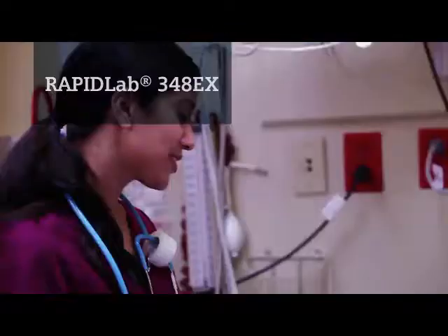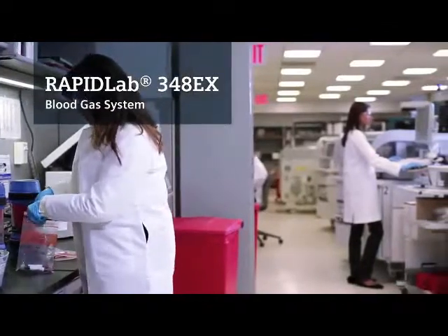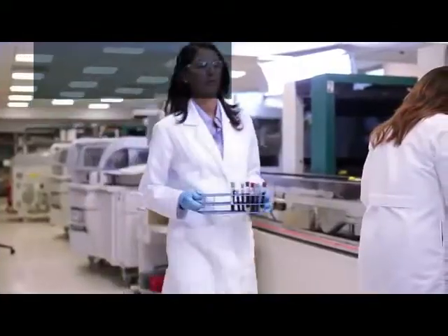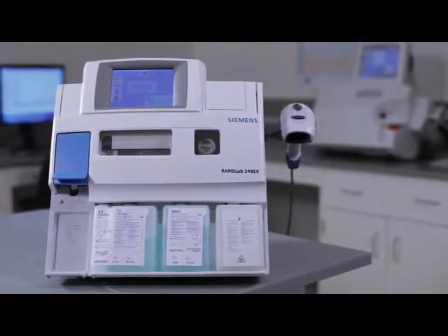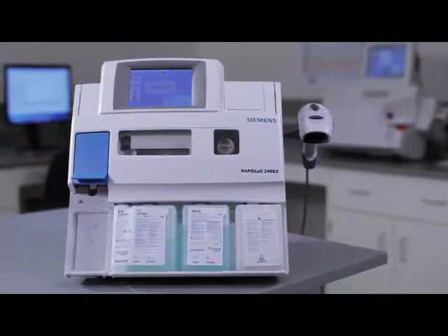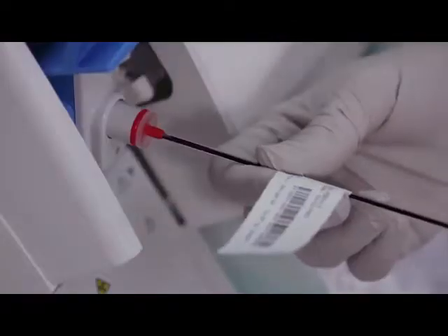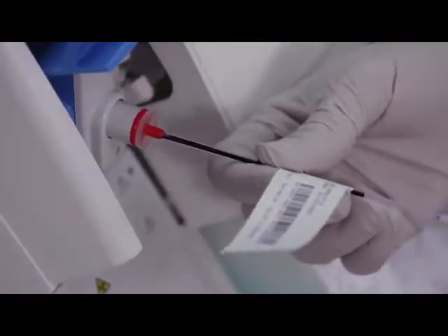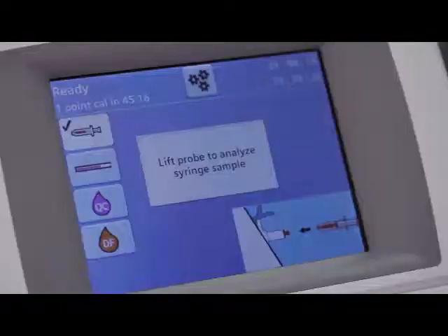When answers can make a critical difference in the life of a patient, you need an instrument you can trust to get accurate and fast results. Introducing the RapidLab 348 EX blood gas system, providing critical care test results in approximately 60 seconds and on samples as small as 50 microliters. Its compact size fits almost anywhere.